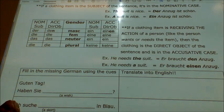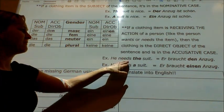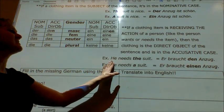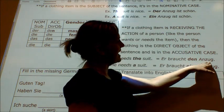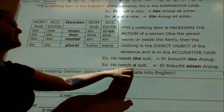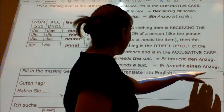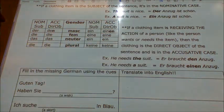Now, if the clothing item is receiving the action of the person — like the person wants it, needs the item, or is buying or taking it — then that clothing is a direct object of the sentence and has to be in the accusative case. So, 'he needs the suit' — needs is the verb, he is doing the needing, the suit is the direct object: 'Er braucht den Anzug.' It's shifted to the accusative case. 'He needs a suit' becomes 'Er braucht einen Anzug' — moving to den/einen.